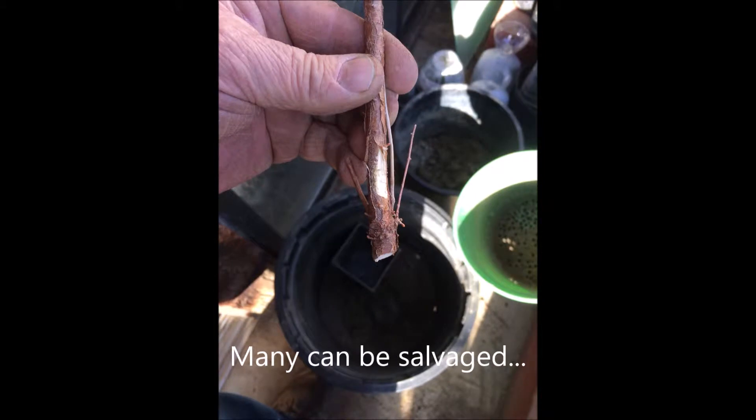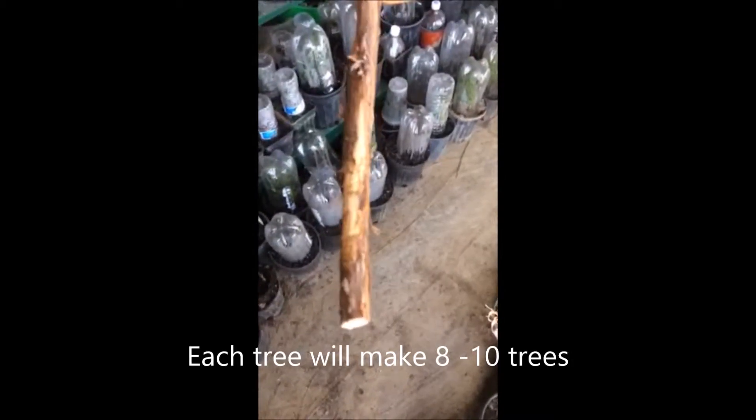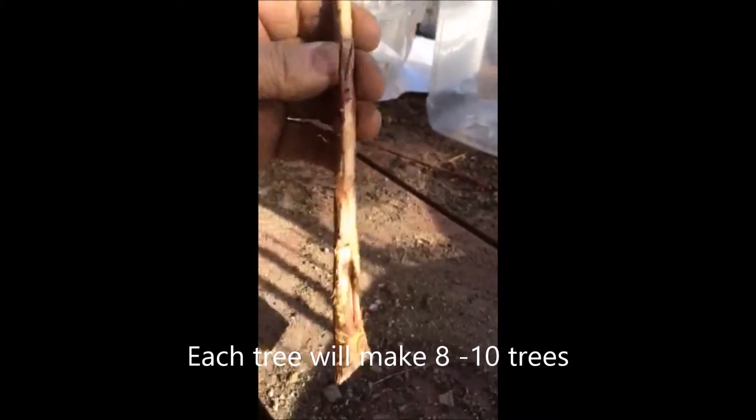Many can be salvaged, and we do this in a unique way. We take these damaged trees and cut out the damaged portion, and grow new redwoods from cuttings we take off these trees. Sometimes the damage is extensive, but each of these little trees will make 8 to 10 new trees for us.